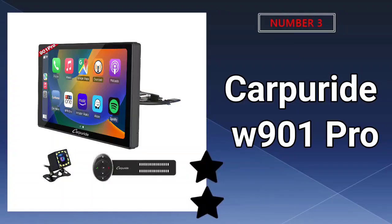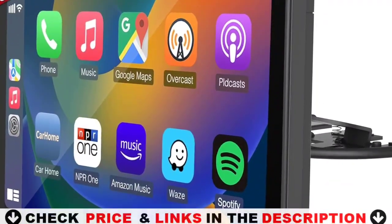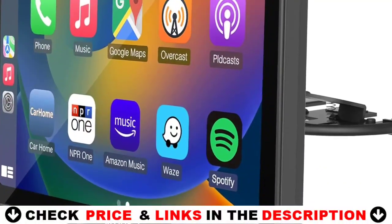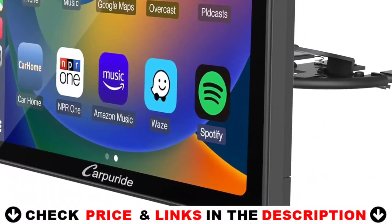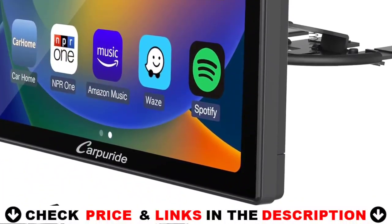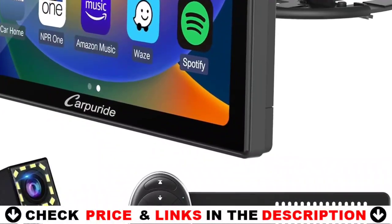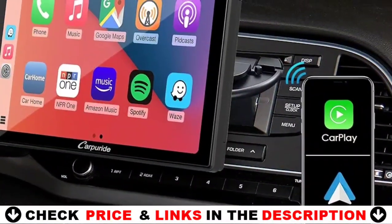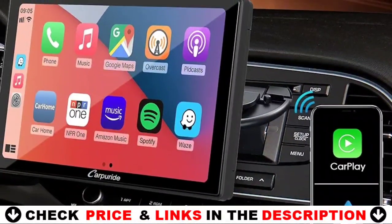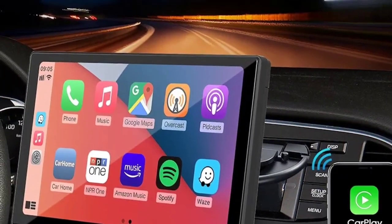Third choice on our list is the Carpuride W901 Pro Portable Car Bluetooth Stereo, compatible with Apple CarPlay and Android Auto. After linking wirelessly, it puts all your phone's best features in a clean, safe, and easy-to-use HD touchscreen — wirelessly handle GPS navigation, messaging, phone calls, Bluetooth music, and Siri. Never worry about heating and battery damage caused by using your mobile phone for navigation for a long time.